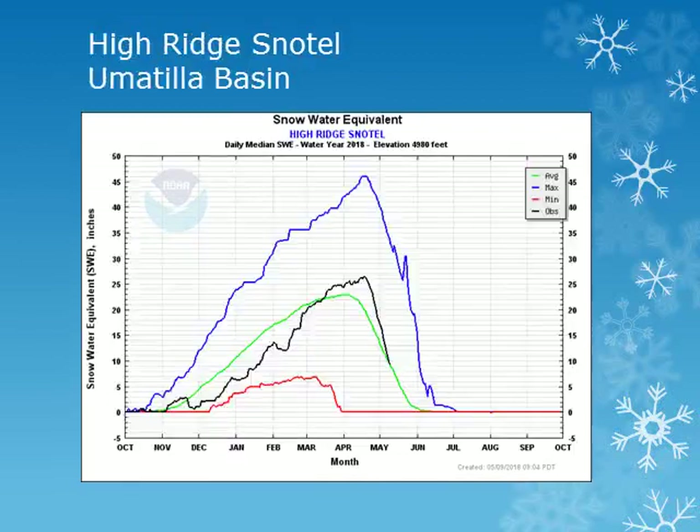For the Umatilla Basin in the Blue Mountains, we can look at the High Ridge site at 4900 feet. Looking at the black line, we can see that this site had the snowpack peak in mid April, slightly above normal. Overall, snowpack in the Umatilla Basin was around 80-90% of normal.